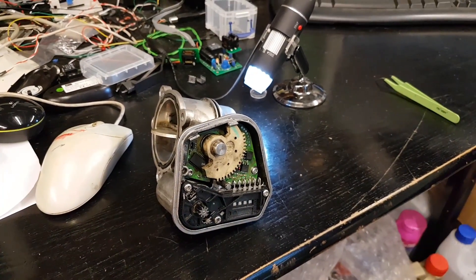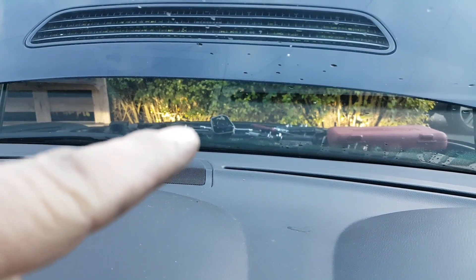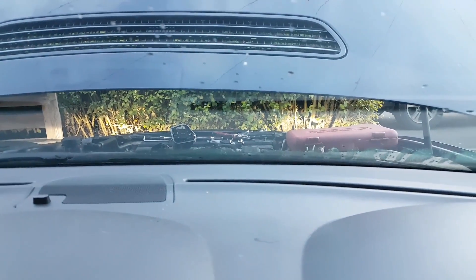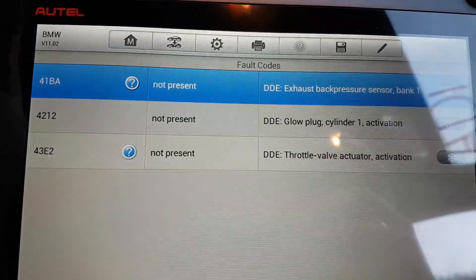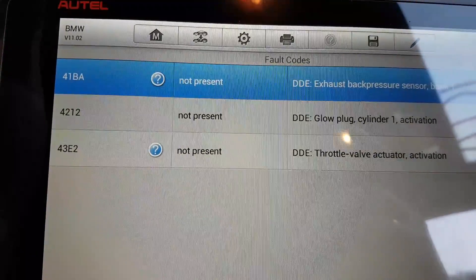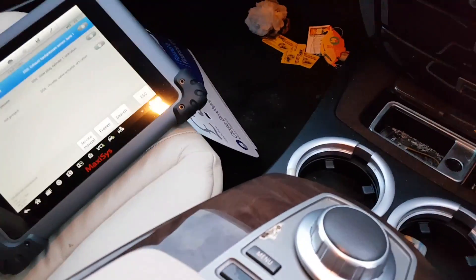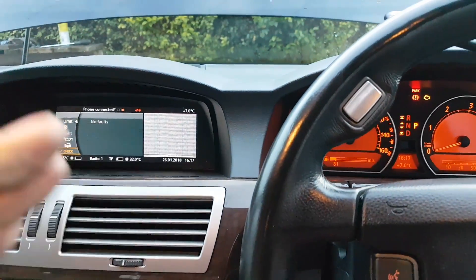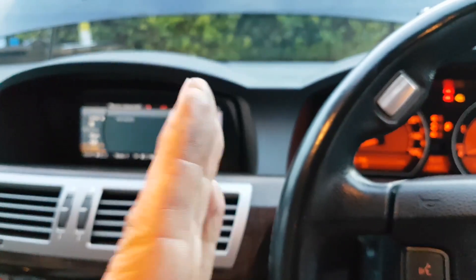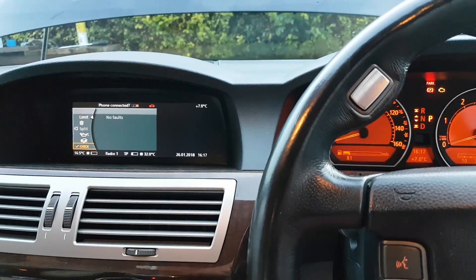I've just done a scan of the car — the throttle body is just plugged in, open, not fully reassembled yet. And as you can see, the code 43E2 throttle valve actuator activation went from present to not present straight away on the first scan. I believe we solved the problem. With the ignition on, the ECU will be constantly adjusting the position of the butterfly in the throttle body, so let's verify that it's actually doing that.